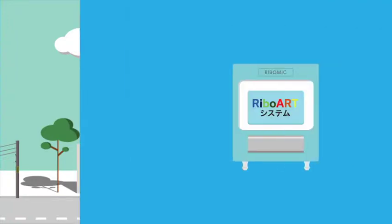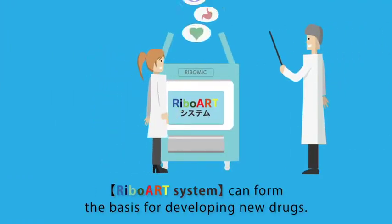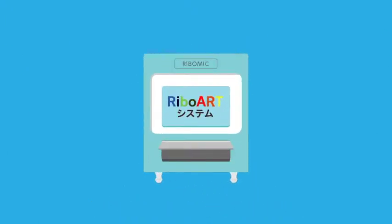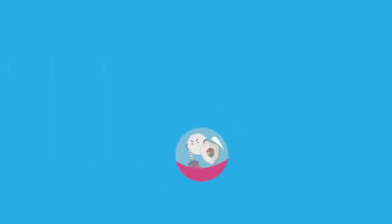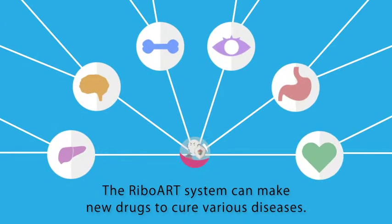We have made a system called the Veebo Art System, which can form the basis for developing new drugs. With the Veebo Art System, we can make new drugs to cure various diseases.